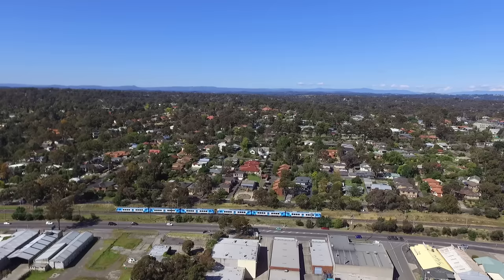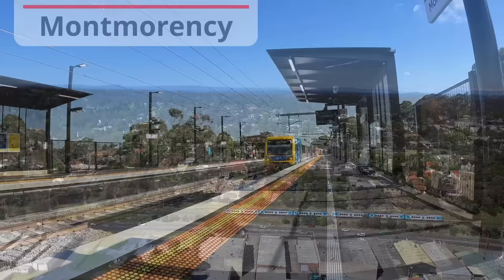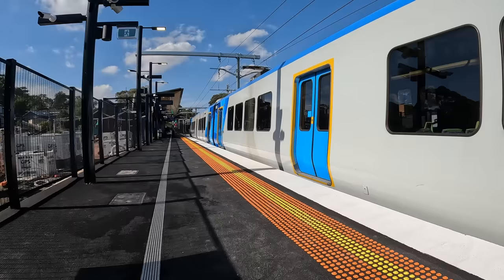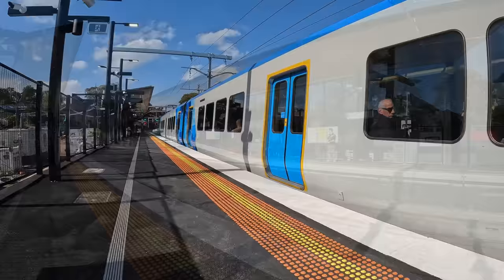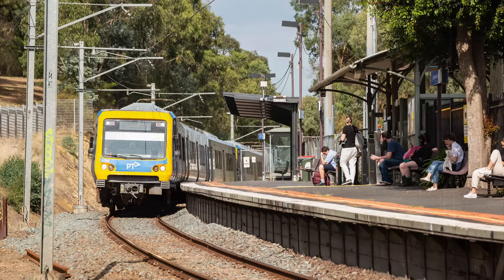Having crossed the river, the line gets stuck into another 1 in 40 grade, climbing up the other side of the valley all the way to the next station, Montmorency. This station opened in 1923, the same year this section was electrified. It's located at the end of Weir Street, a nice strip of shops and cafes which has managed to retain some character despite the surrounding suburbia. This is where the recent duplication ends, and the large new double track station replaced a single curved platform. It wasn't easy fitting a new station here, as modern requirements demand straight platforms, and the old platform was on both a vertical and horizontal curve, so the alignment had to be altered quite significantly.